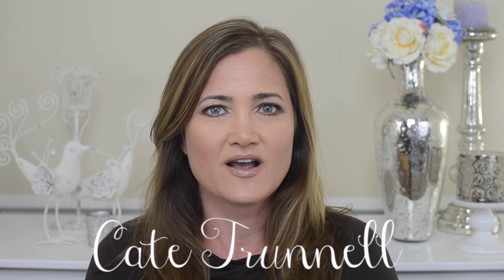Hey guys, welcome back to my channel. Today's video is October favorites. I'm about to go to dinner right now and I'm sure my husband is going to come in here any second and ask me why we haven't left yet, so I'm just going to go ahead and get started super quick.